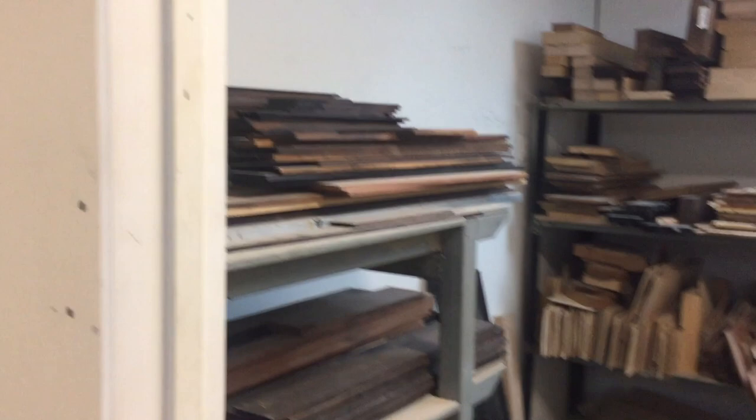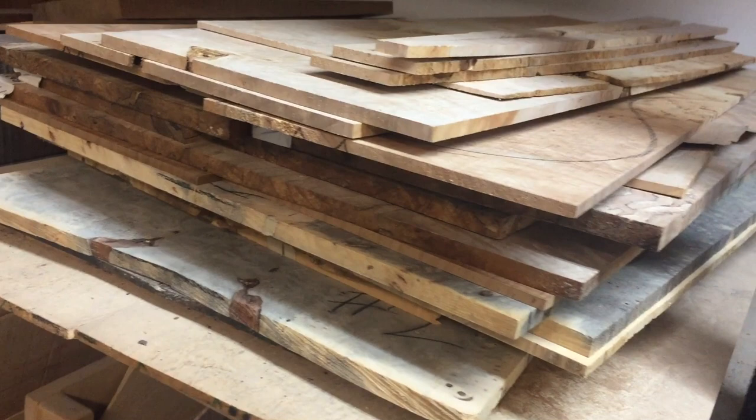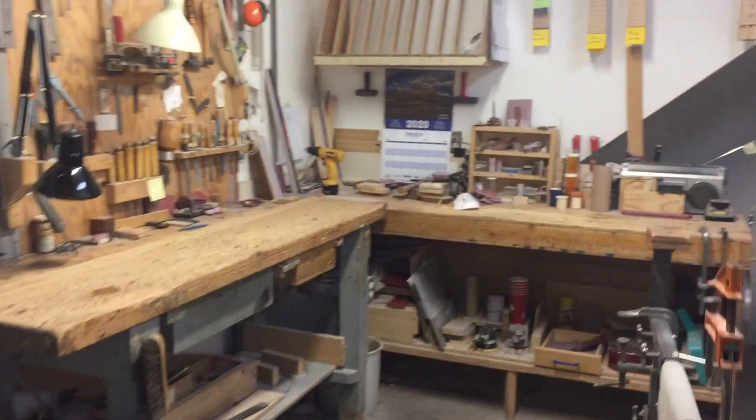This is our wood shop — everything's built from scratch. This is a room with fretboards, different stuff for fretboards. There's some tops. I do exotic tops, which is very cool.